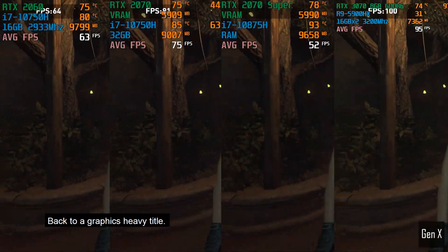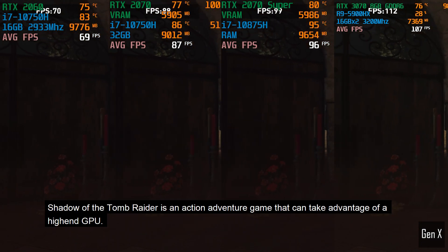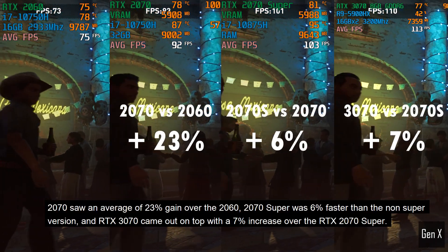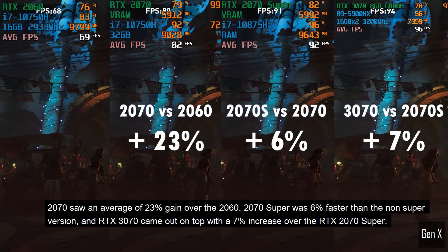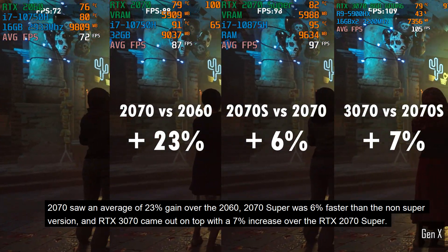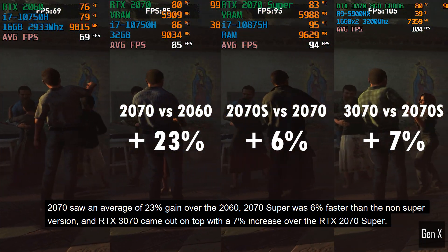Back to a graphics-heavy title. Shadow of the Tomb Raider is an action-adventure game that can take advantage of a high-end GPU. The 2070 saw an average of 23% gain over the 2060, the 2070 Super was 6% faster than the non-Super version, and the RTX 3070 came out on top with a 7% increase over the RTX 2070 Super.